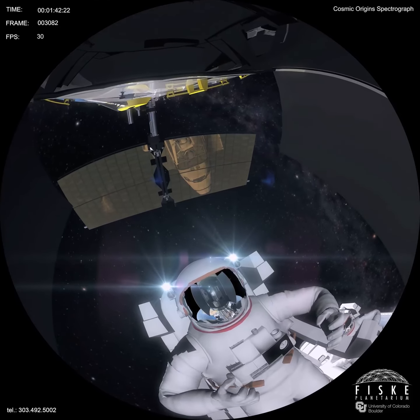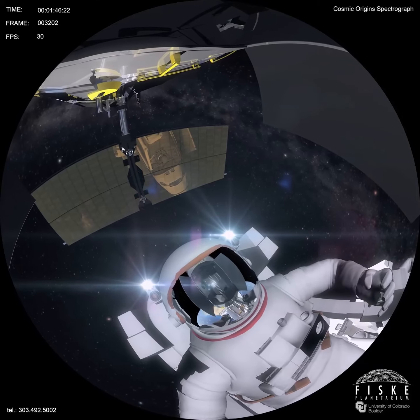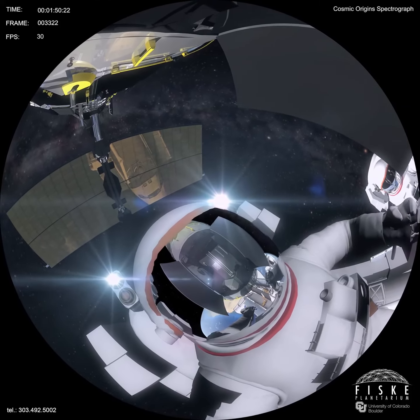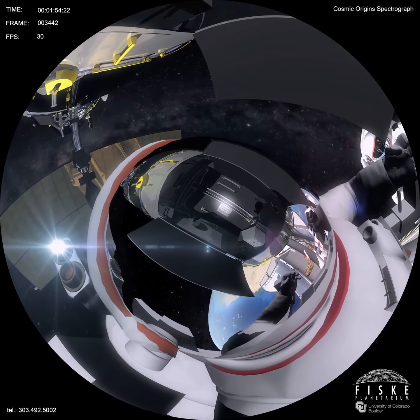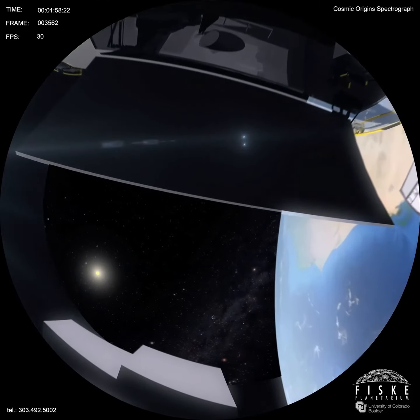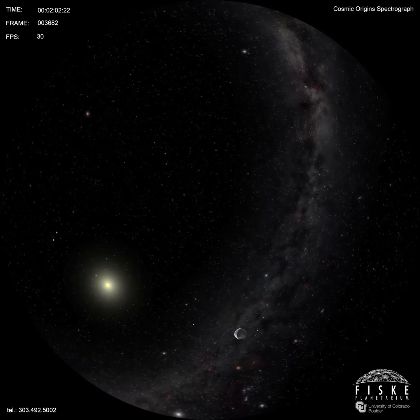Why do we go to the bottom of the ocean or the top of the sky? Why do we explore in the first place? It's humanity's ongoing pursuit of the unknown that drives us to explore the universe, to unlock its mysteries.